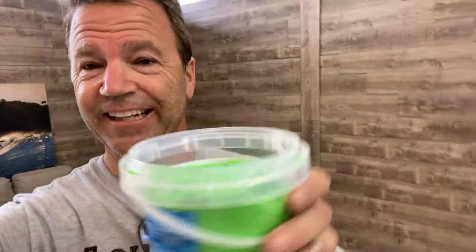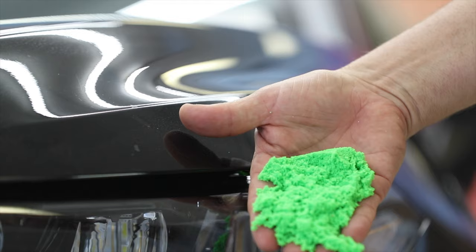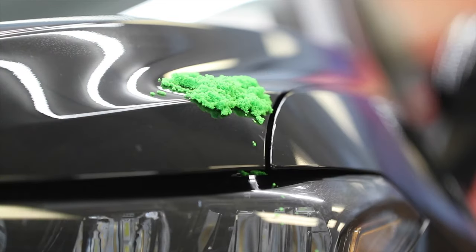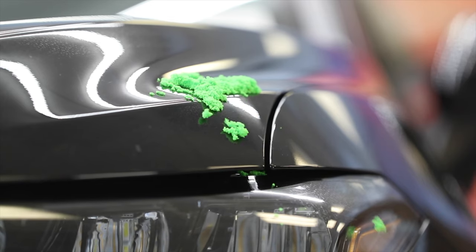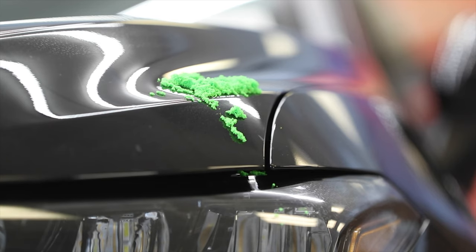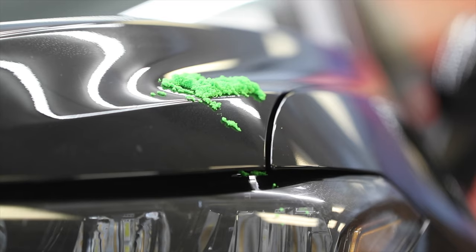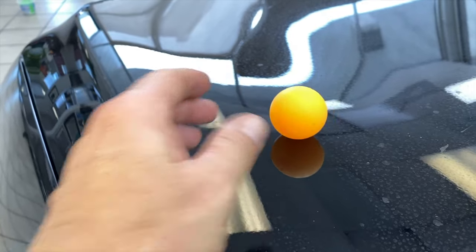Have you ever played with kinetic sand? You just want to pick at it and play with it. Every morning my daughter throws me one of these beautiful flowers — let's give that a try too. How about some ping pong balls?